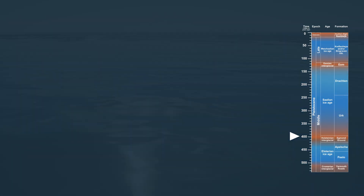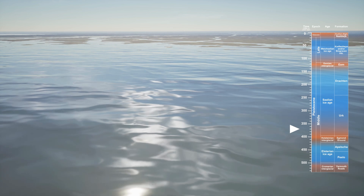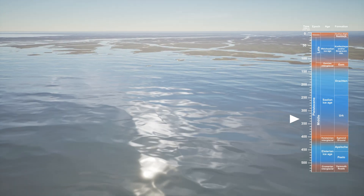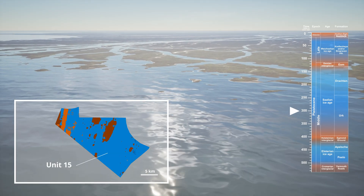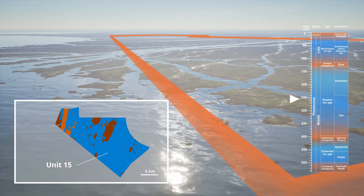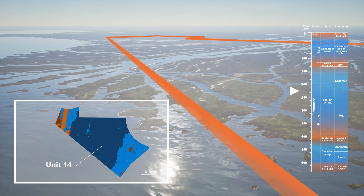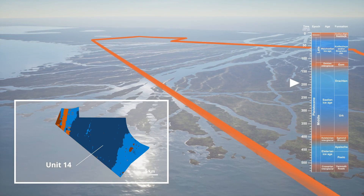However, in the early Salian, cooling returned, sea levels dropped, and the site transitioned from marine to coastal and back to a periglacial environment. This shift is recorded in the Urk and Dracon Formations, overlying the Egmont Ground Formation, in a coarsening upwards sequence. The Imudan site remained ice-free during the Salian, with sediments from both meltwater and land-based sources being deposited, forming Units 15 and 14.